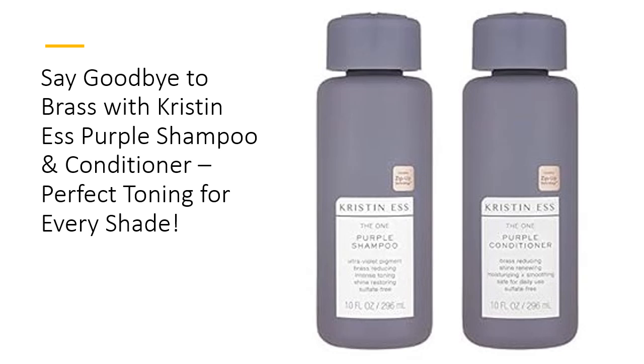Whether you're blonde, brunette, silver, or gray, this sulfate-free duo packs ultraviolet pigment magic to restore your hair's true color. Say hello to luscious, vibrant locks that gleam with salon-level shine right from the comfort of your own shower.